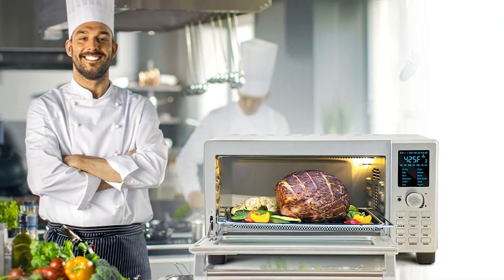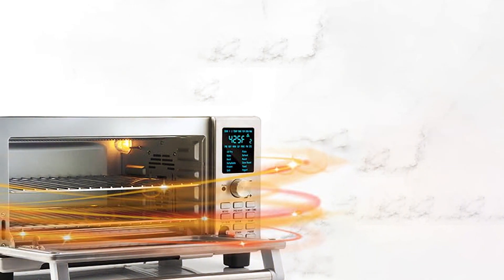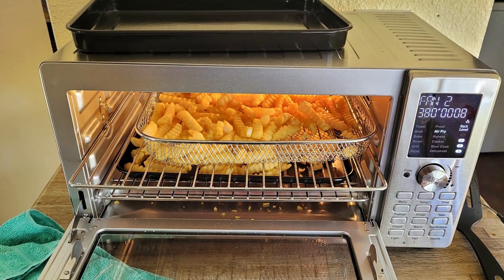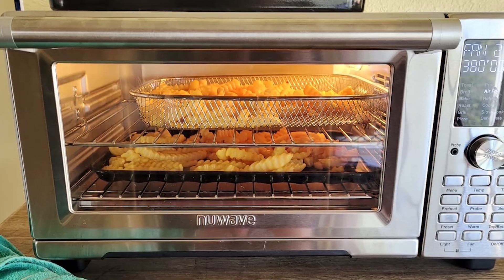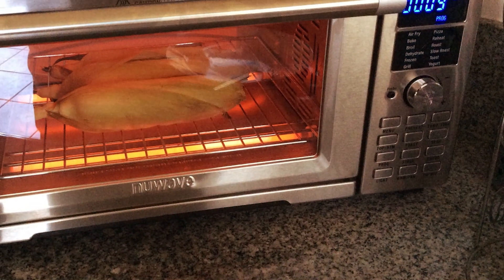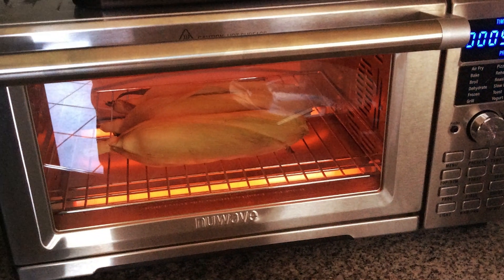Its spacious interior accommodates a variety of dishes, while the adjustable temperature and time settings ensure perfect results for any recipe. The intuitive digital interface makes operation a breeze, allowing you to customize your cooking experience with ease. Crafted with durability in mind, the New Wave Bravo features a sturdy construction that stands the test of time. Plus, its easy-to-clean design makes maintenance a cinch, so you can spend less time cleaning and more time enjoying delicious meals. Despite its advanced features, the New Wave Bravo remains budget-friendly, offering exceptional value for its performance and versatility.